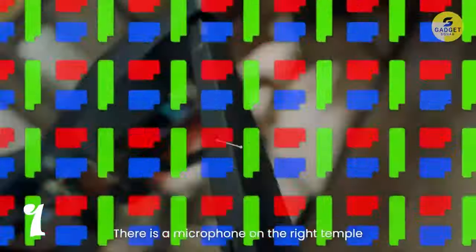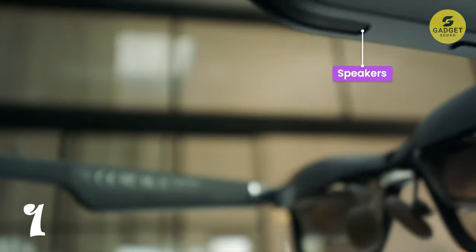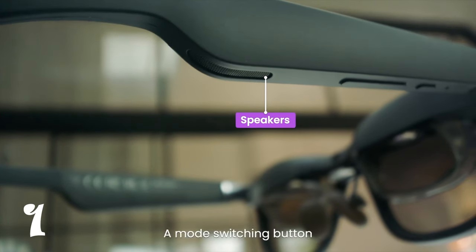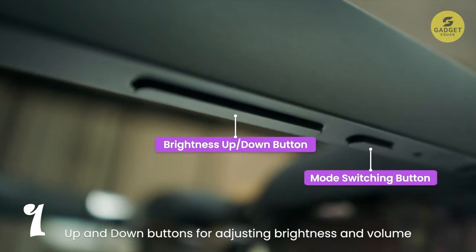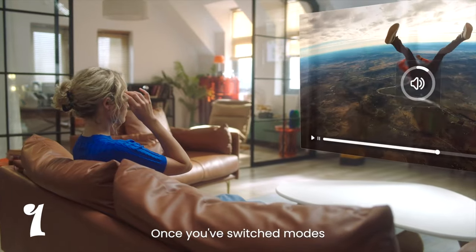With TÜV Rhineland certified iComfort, multiple display modes, and a cinematic sound system, this AR glass is a versatile alternative to your TV, projector, or monitor. And the best part is it's compatible with a wide range of devices, ensuring a seamless experience for everyone.